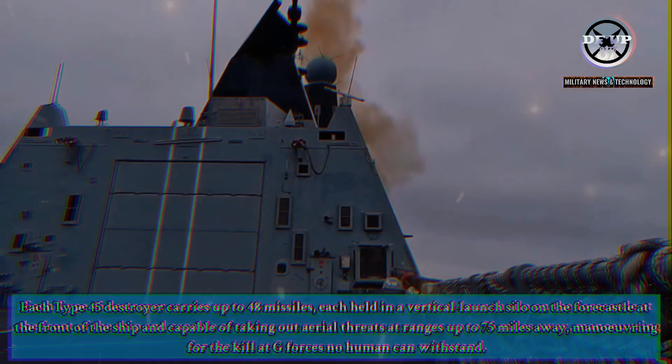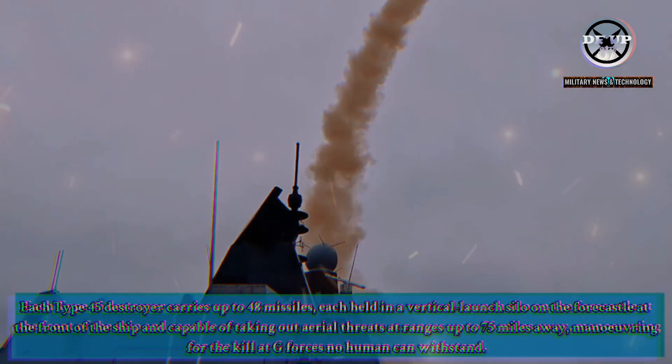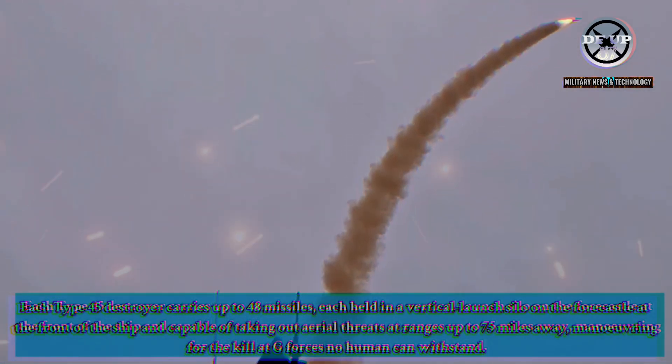Each Type 45 destroyer carries up to 48 missiles, each held in a vertical launch silo on the foc'sle at the front of the ship and capable of taking out aerial threats at ranges up to 75 miles away, manoeuvring for the kill at G-forces no human can withstand.